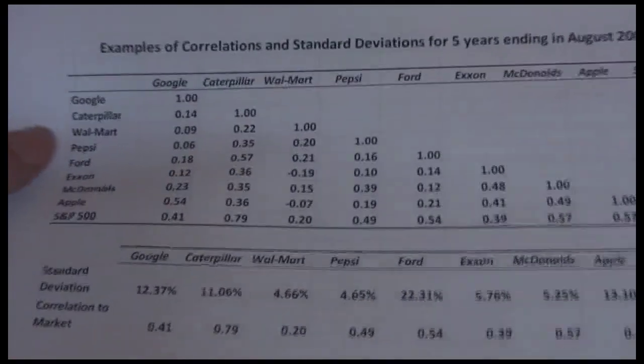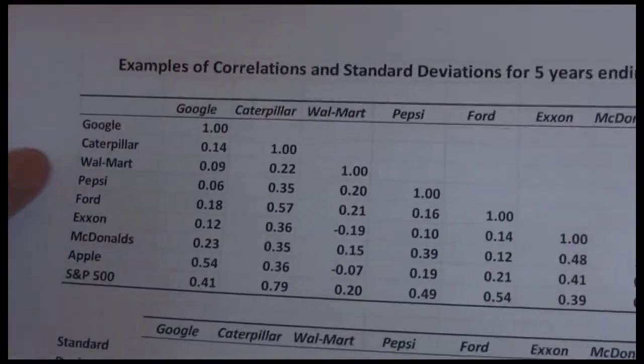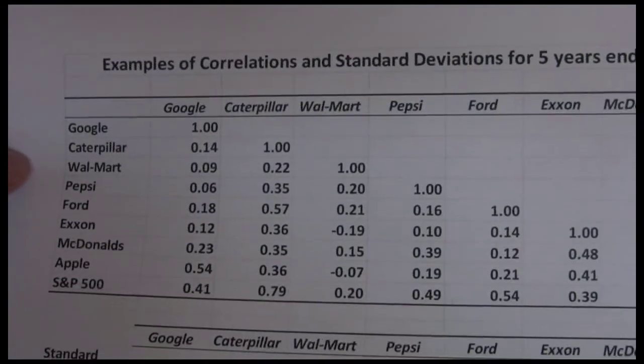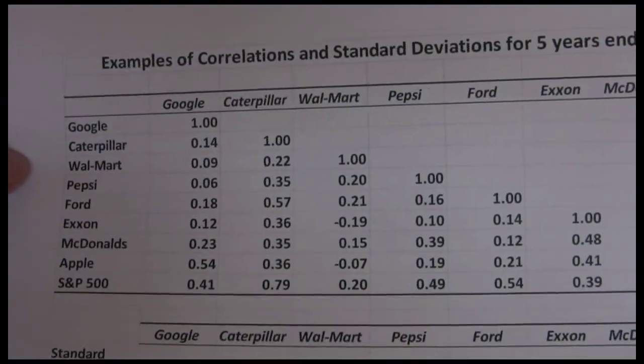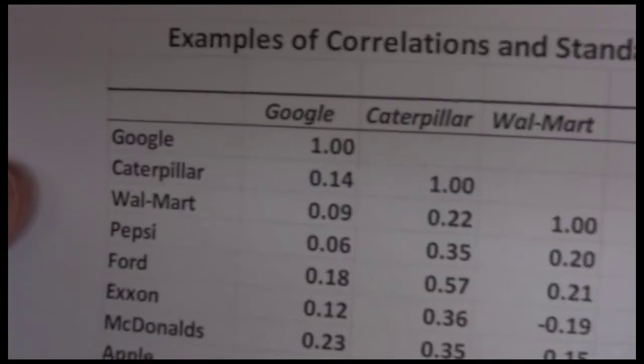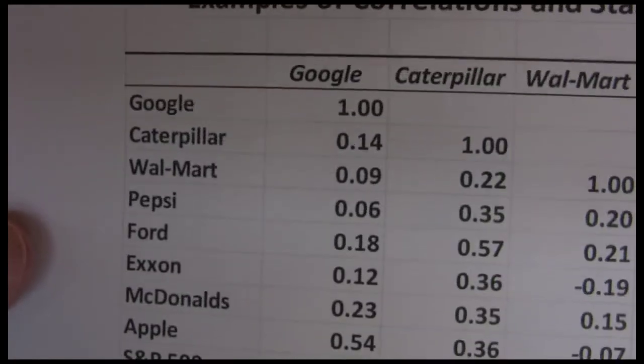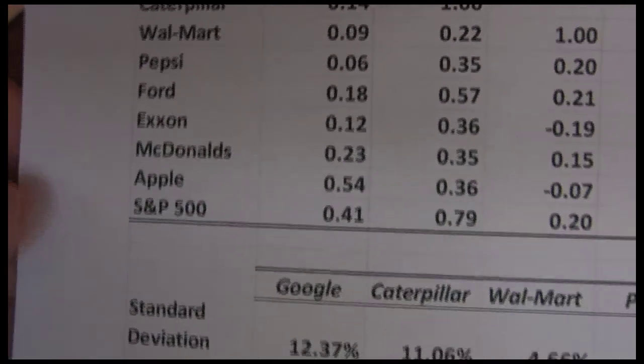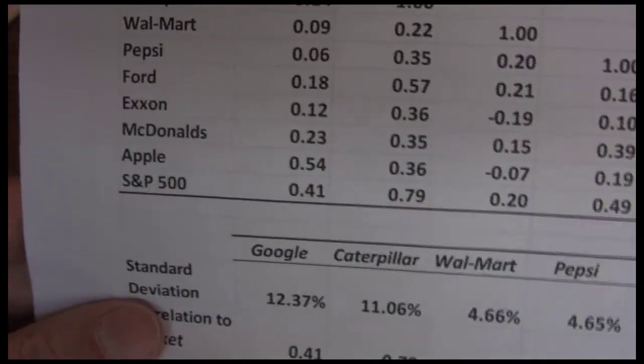So what I did is went on to Yahoo Finance and looked at historical stock returns on a monthly basis for several large companies that you're probably familiar with: Google, Caterpillar, Walmart, Pepsi, Ford, Exxon, McDonald's, Apple, and then we have the S&P 500.